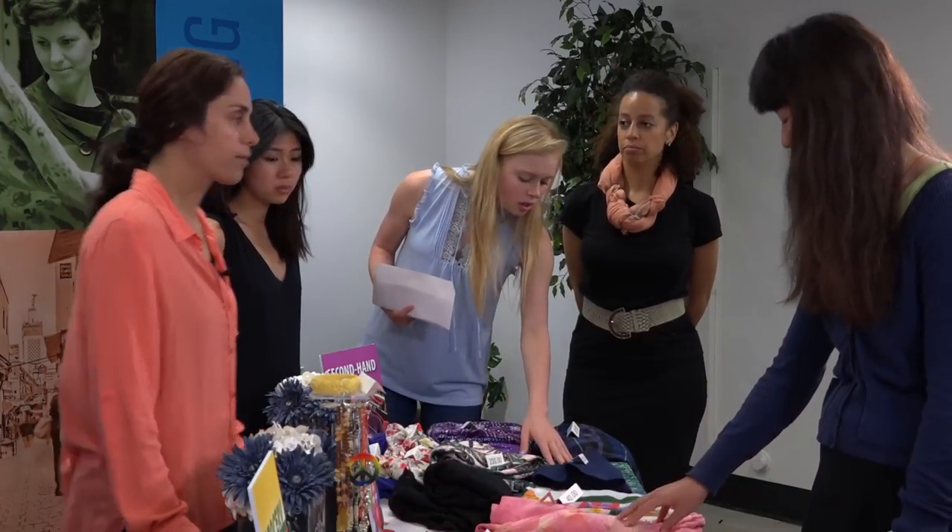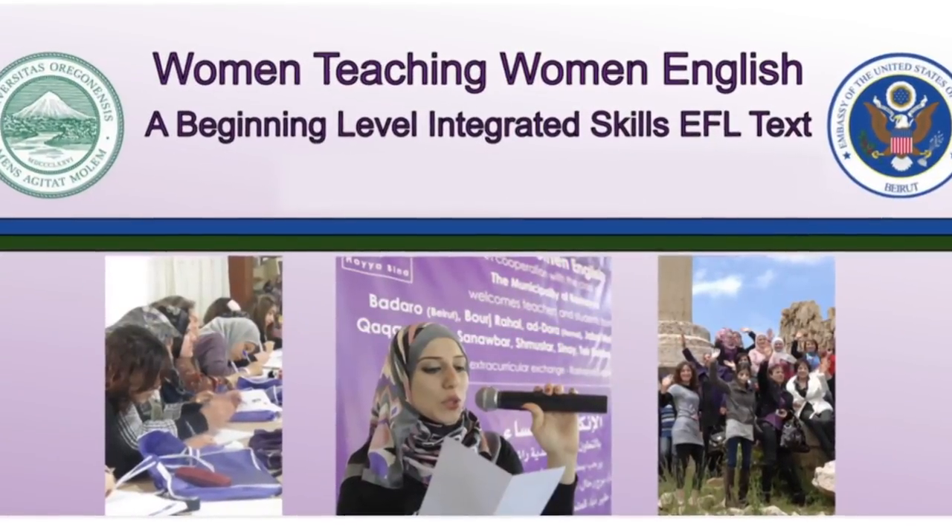The videos show students learning with the course, Women Teaching Women English.